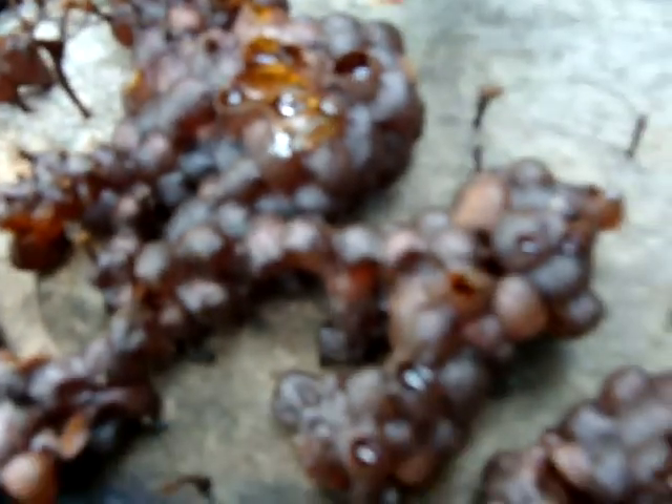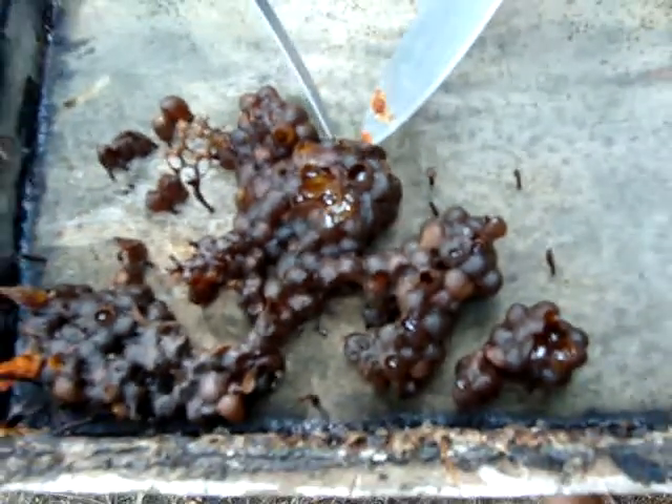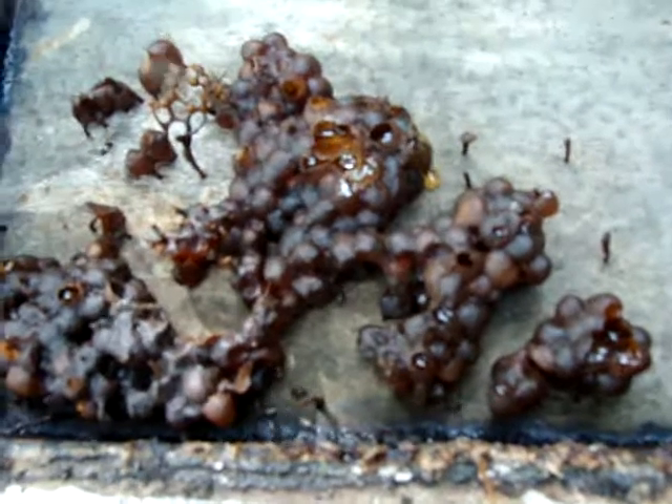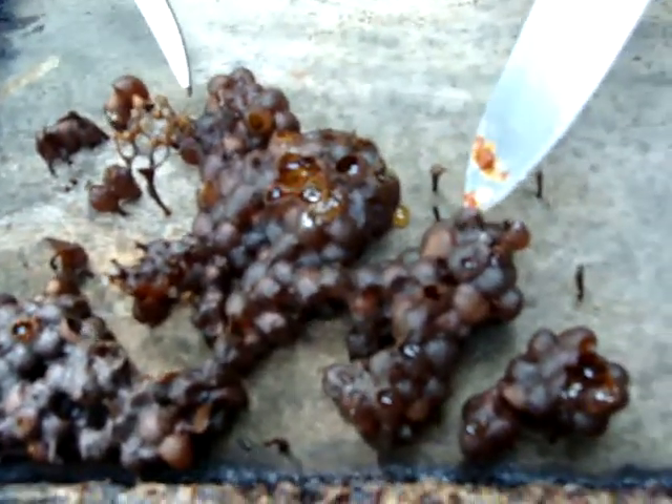And look at this — my God, this is something, right? Just look at this. Honey pots. See? That's fantastic. Well, you know, this is kind of worth a fortune.